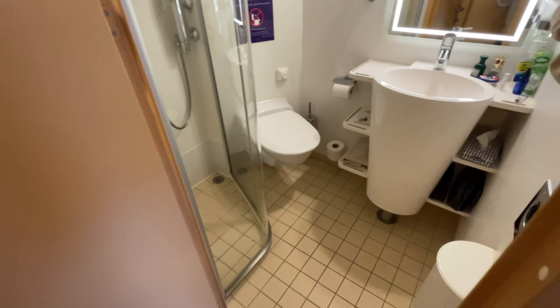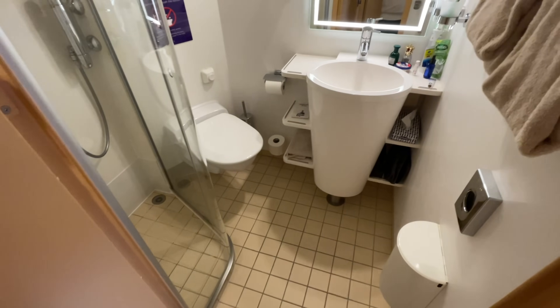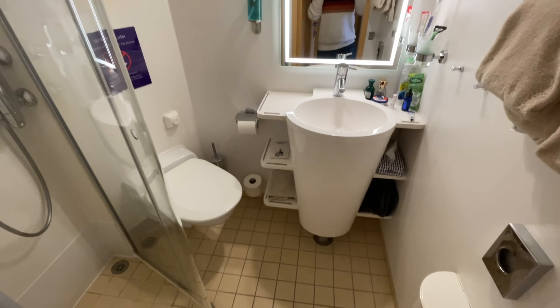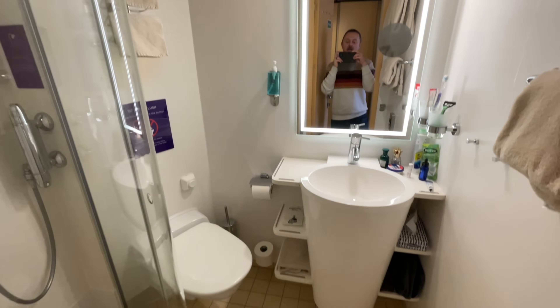Let's check out the bathroom situation. Do we have clingy curtains? I don't care either way — but we don't in here. So for those of you who are very anti-clingy curtains, you're going to be very happy. This is a decent size space for a bathroom, actually — it has everything you could need.